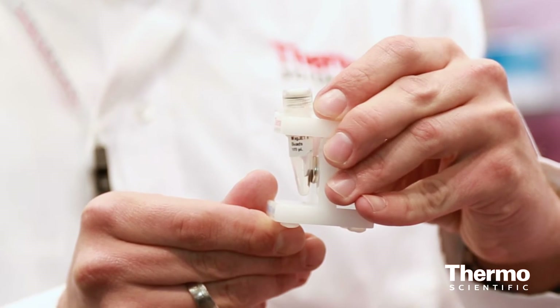Another example is our new kits for sample preparation for next-generation sequencing. This is a really new and trendy methodology, and we have now enhanced some kits to prepare samples for the afterwards following next-gen sequencing.